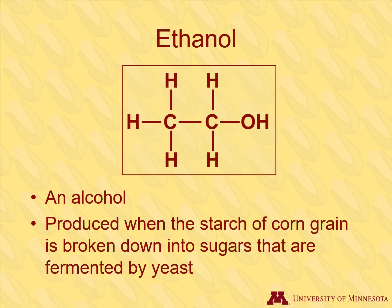The chemical structure of ethanol is shown here. Ethanol is an alcohol, the same one that is in alcoholic beverages such as beer or wine. To produce ethanol, first the starch in corn is broken down into sugars. Then ethanol is produced when yeast consume the sugar.